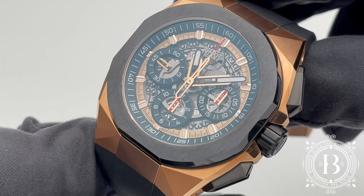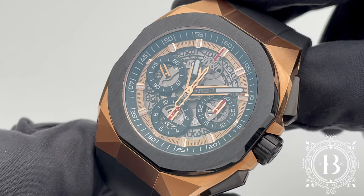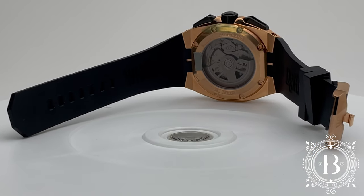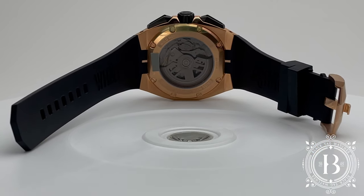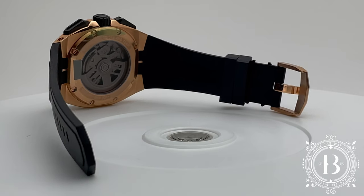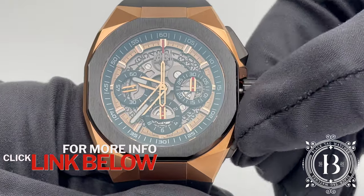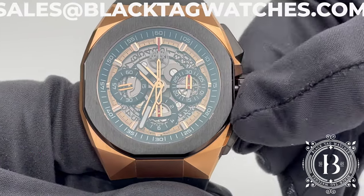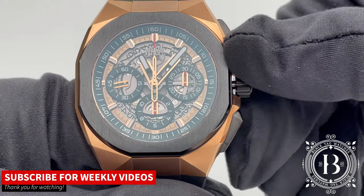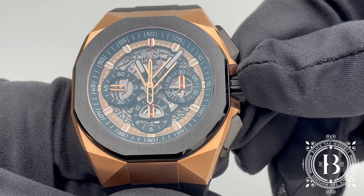This timepiece has all the design elements that I look for in a luxury sports watch. The only thing I would change is the smoked sapphire crystal of the see-through case back — I would rather have a clear sapphire so I can see the movement of this awesome timepiece better. For more info click on the link below or send us an email to sales@blacktagwatches.com, and remember to hit like and subscribe if you like our videos. Thank you for watching and I will see you on the next review.